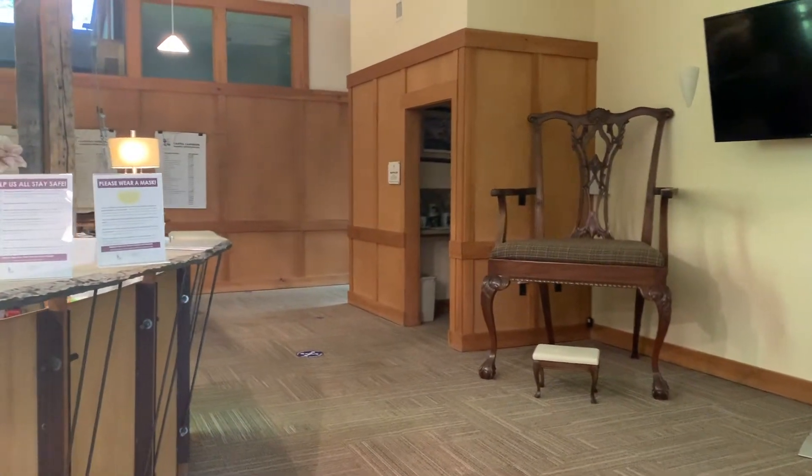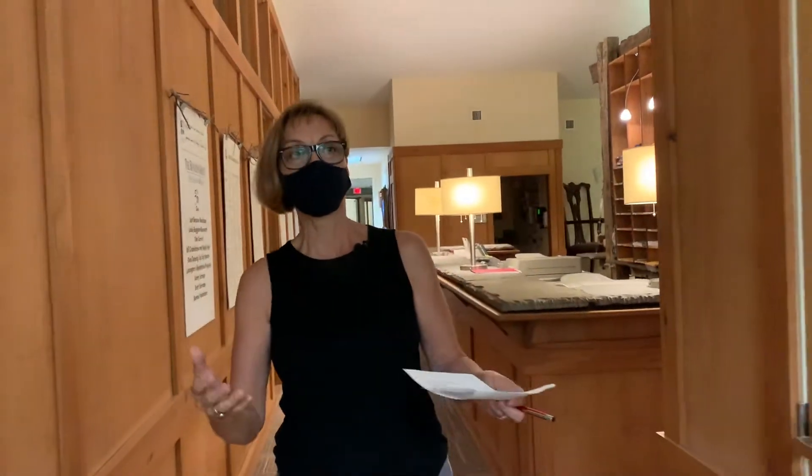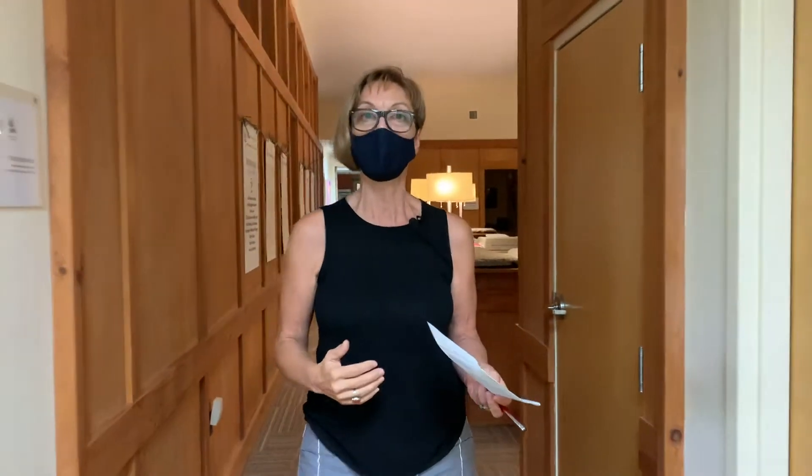Stay to the right of the front reception desk and follow the arrows. We're going to view the artwork all the way down this hallway. It's empty currently, but this is the direction you're going to want to go in.